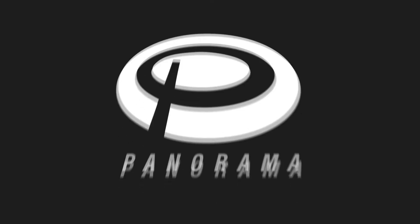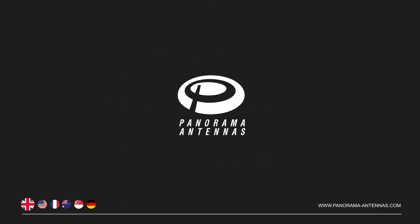Access our website and find out more. Panorama Antennas — making the connection.